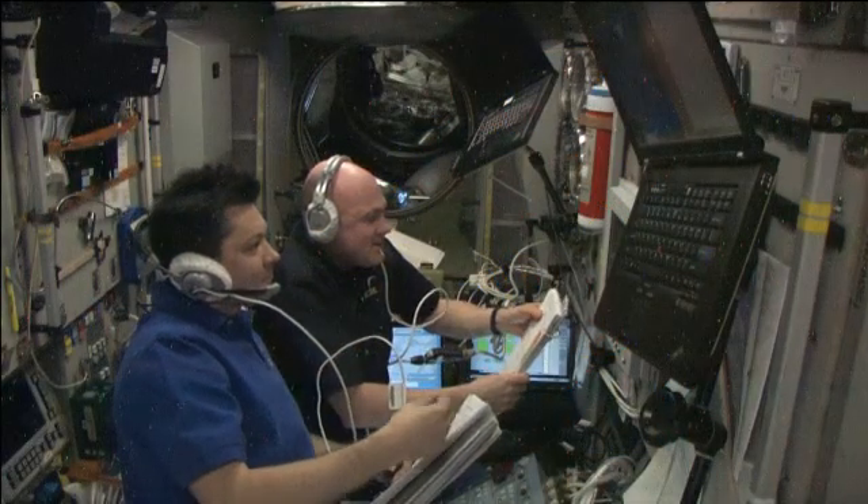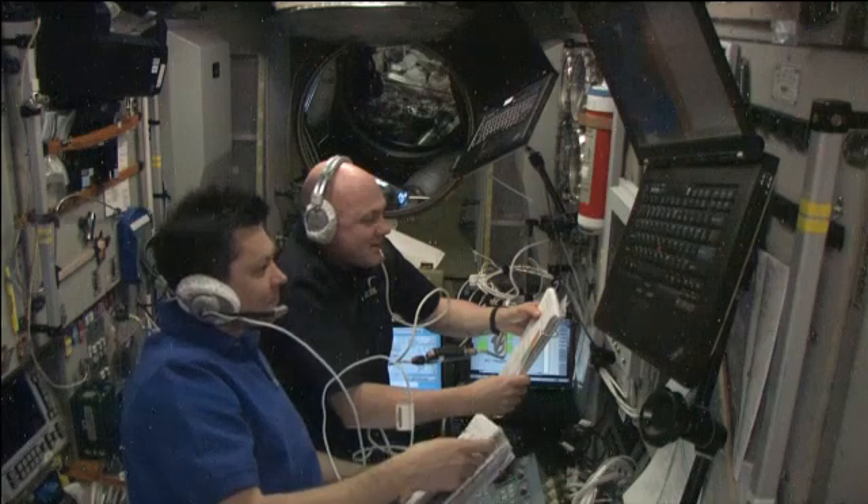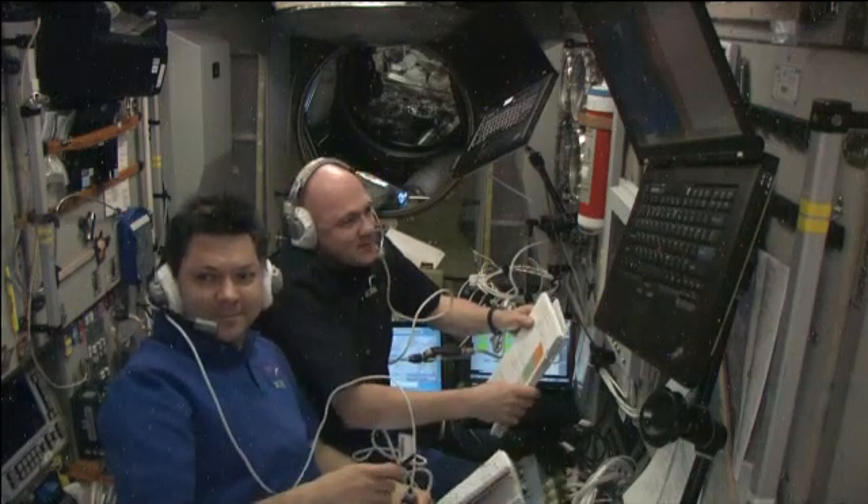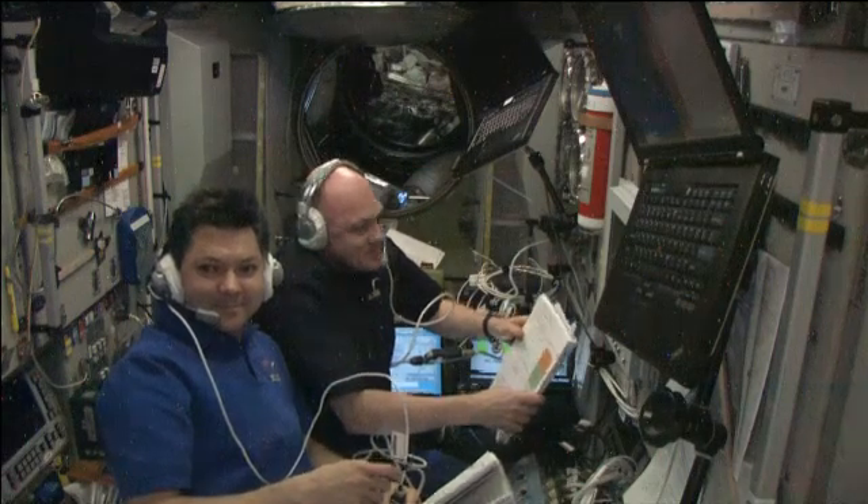Flight Engineers Oleg Kononenko and Andrei Kalpers spent their morning completing leak checks ahead of the initial hatch opening of the ATV that was scheduled for later in the day.